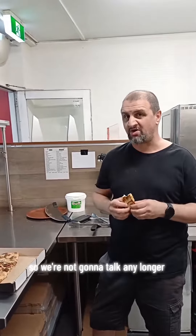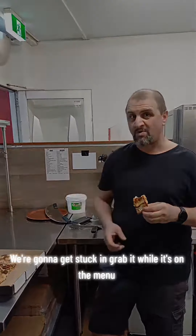Anyway guys, I'm really filming while I'm eating, so we're not going to talk any longer — we're really going to get stuck in. Grab a roll, it's on the menu now. See you later, bye.